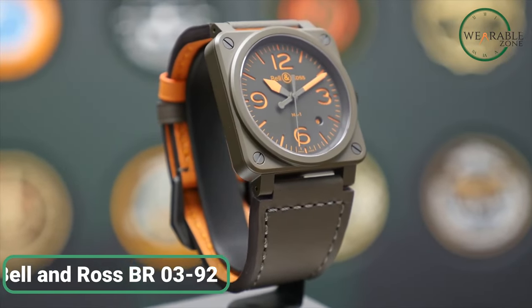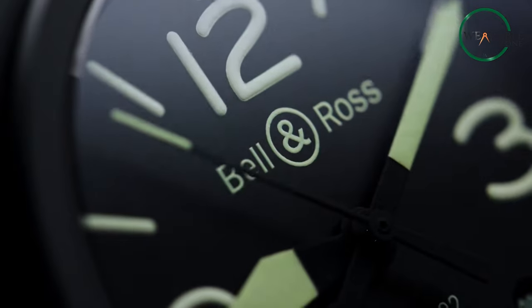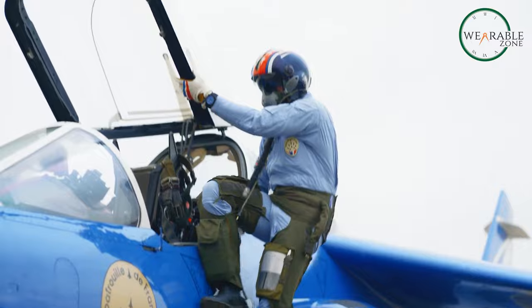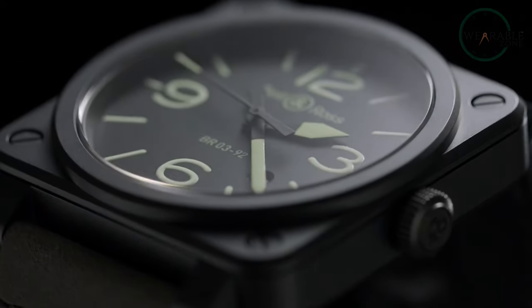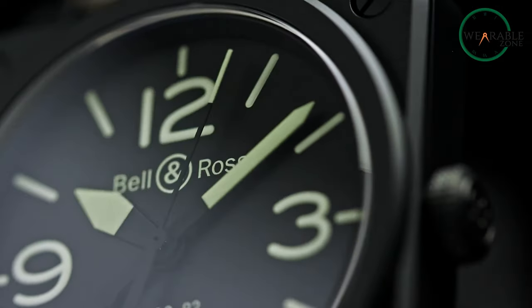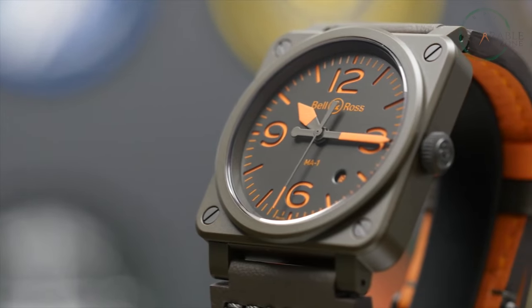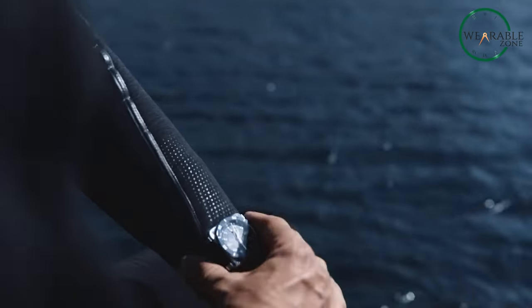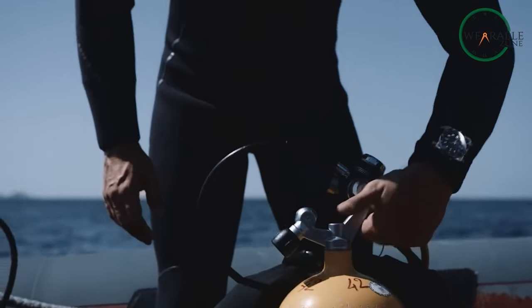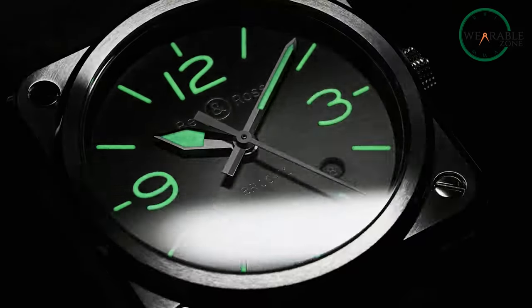The Bell & Ross BR-0392 stands as a quintessential pilot watch, celebrated for its fusion of utilitarian prowess and sophisticated style. Bell & Ross, renowned for equipping professionals in demanding fields, has created a tool that resonates with astronauts, fighter pilots, and elite officers alike. Its matte black case finish, reminiscent of aircraft instrument panels, eliminates reflections, ensuring impeccable legibility — an essential trait for aviators. The black dial, adorned with luminous white numerals, guarantees instant readability day and night. Crafted from aerospace-grade ceramic, known for withstanding extreme conditions, the BR-0392 exemplifies innovation — scratch-resistant, fade-proof, and lightweight. Bell & Ross masterfully encapsulates readability and durability in a stylish package, cementing its status as an iconic pilot's companion.